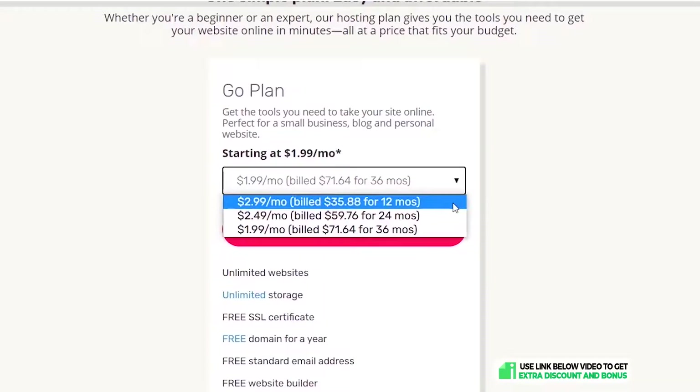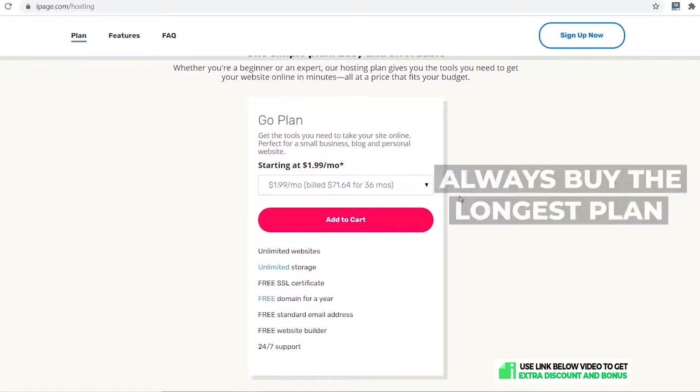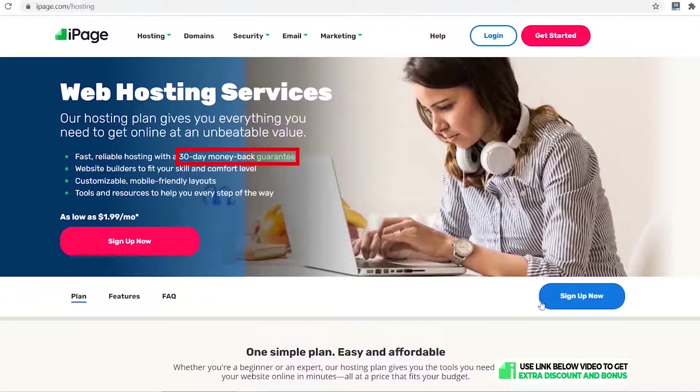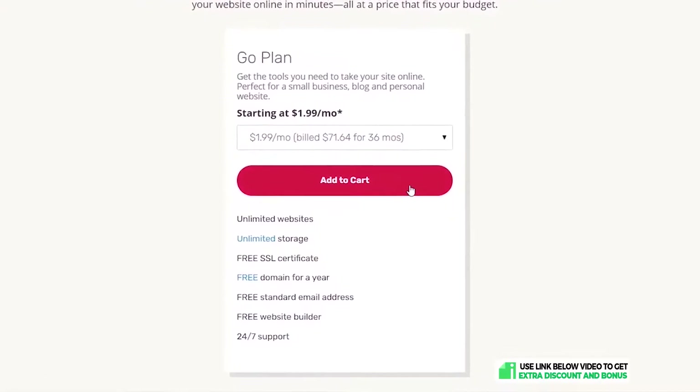If you only purchase one year, it goes up to $2.99 per month. What I always recommend is purchasing the longest plan possible, as this saves the most money — because when it comes time to renew, it will be at full price. iPage also has a 30-day money-back guarantee.